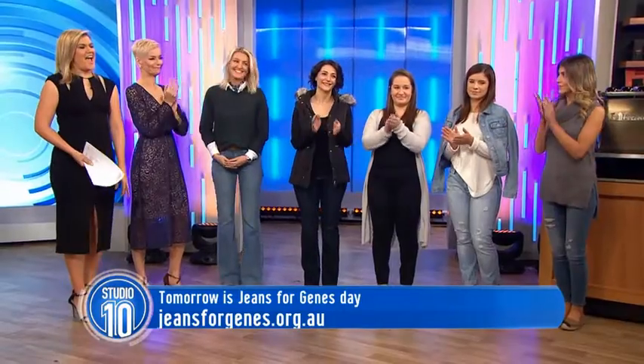Claire, thank you so much for joining us. My pleasure, thanks for having me. All the information about all the jeans we've seen today will be on our Facebook page. Thanks again.